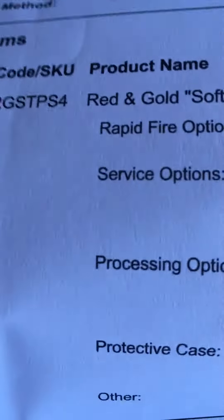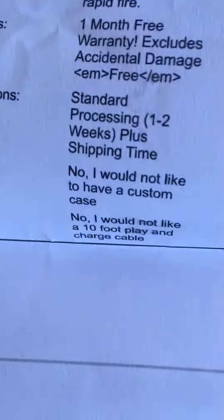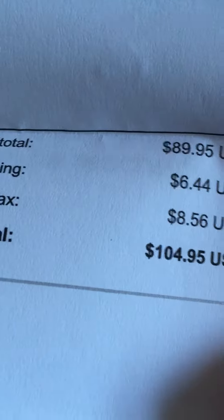This is a red and gold soft touch PS4 controller from customcontrollers.com. The total was $89.95, and with shipping and tax we came to a total of $104.95.